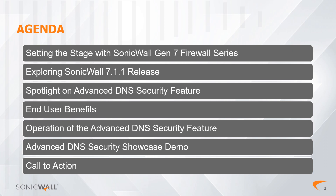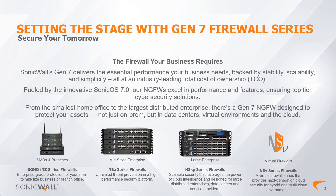Setting the Stage: The Gen 7 firewall series elevates SonicWall's cyber security strength by living up to our core mission — deliver unparalleled protection against evolving threats. Setting a new standard in security excellence, Gen 7 firewalls form a cornerstone of a robust cyber security infrastructure that addresses today's challenges while anticipating tomorrow.